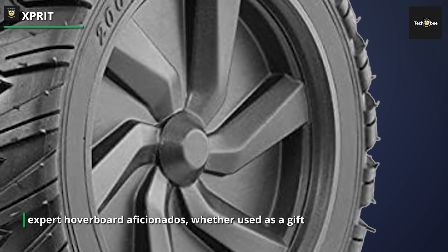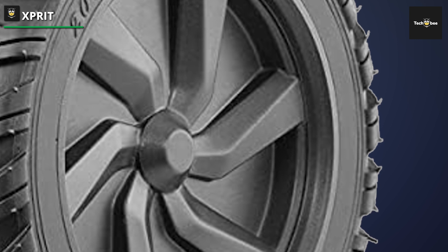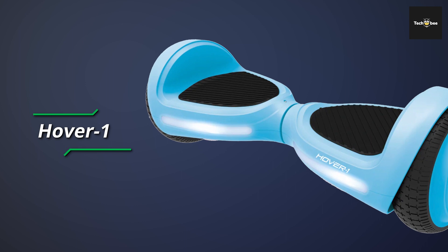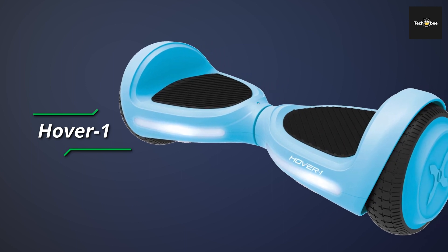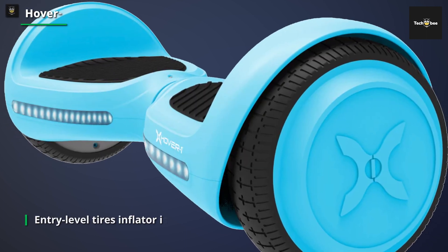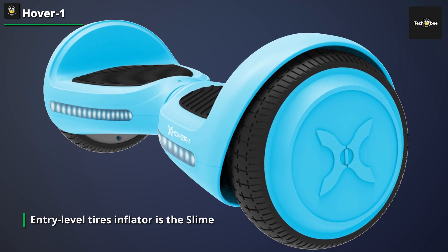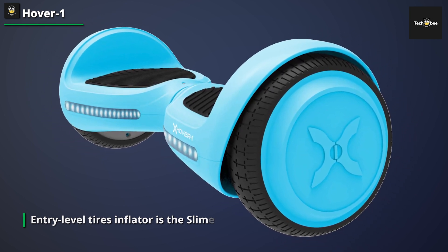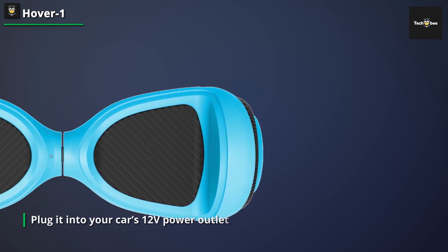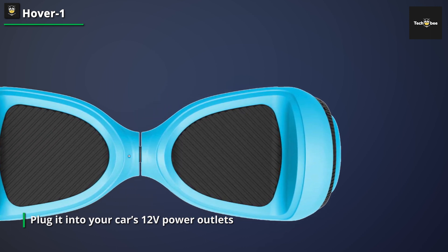This hoverboard also features eye-catching LED lights that not only add style but also ensure it is both enjoyable and safe for young riders. The hoverboard has two 150W motors, which provide enough power for a smooth and controlled ride. With 6.3-inch tires, this hoverboard provides stability and balance, making it ideal for children who are new to hoverboarding. With a maximum range of three miles on a single charge, it's excellent for short outings or neighborhood recreation.